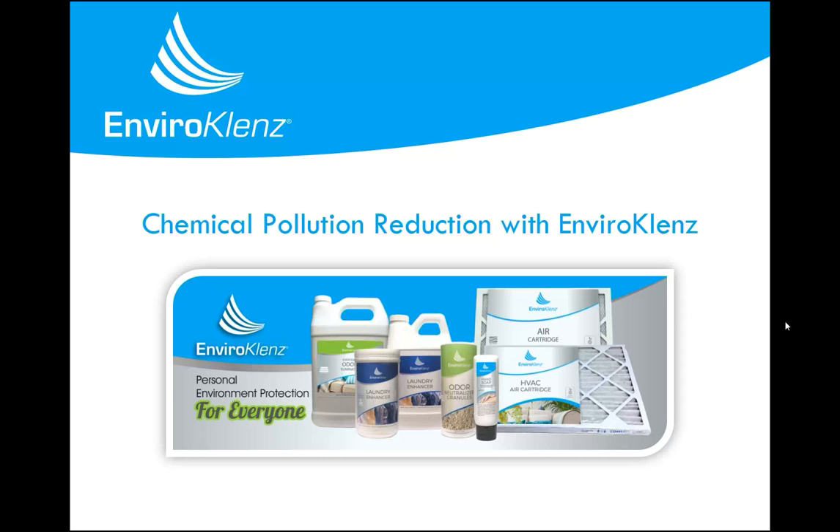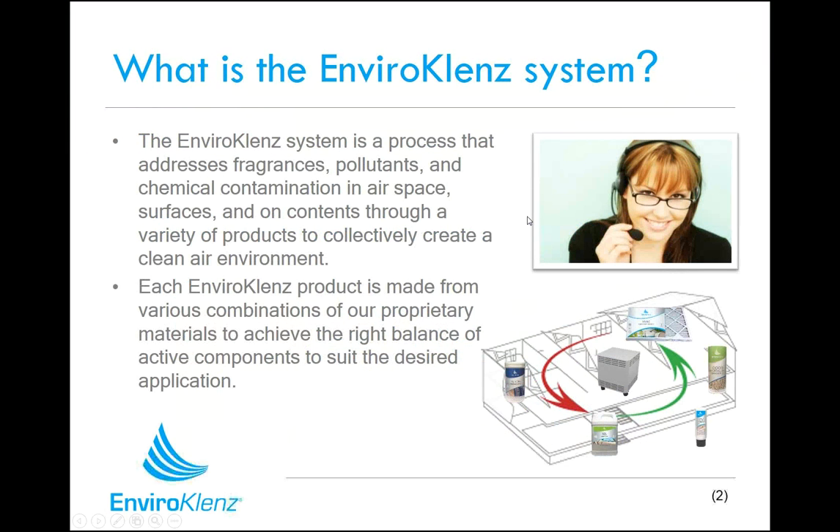Hello and welcome to our webinar today on EnviroCleanse and how you can reduce chemical pollution using this family of products. So what is the EnviroCleanse system? It is a family of products that work together in harmony to reduce a wide variety of chemicals, pollutants, and fragrances that are in our airspace. These chemicals and pollution can emanate from a variety of different sources, and that's why we have a variety of different products that can address them.